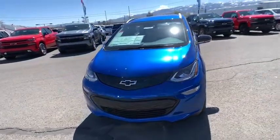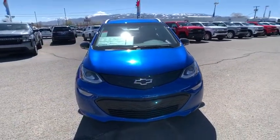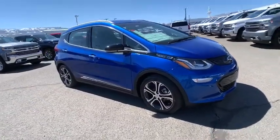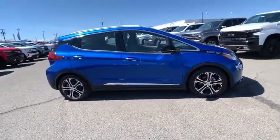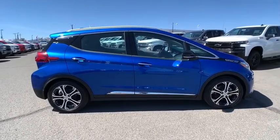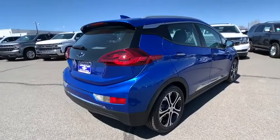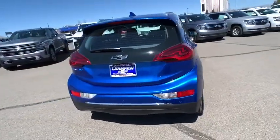Looking for the right vehicle? Check out the 2020 Chevrolet Bolt EV. The Chevrolet Bolt EV has a beautifully sculpted exterior along with its impressive performance, spacious interior, and advanced technologies. It has completely reinvented what an electric car can be.